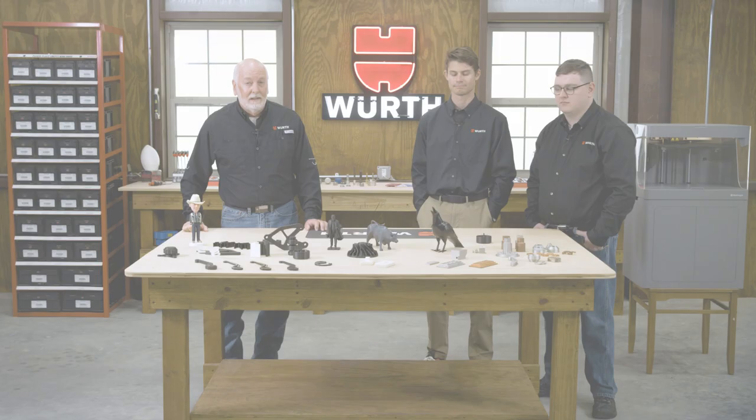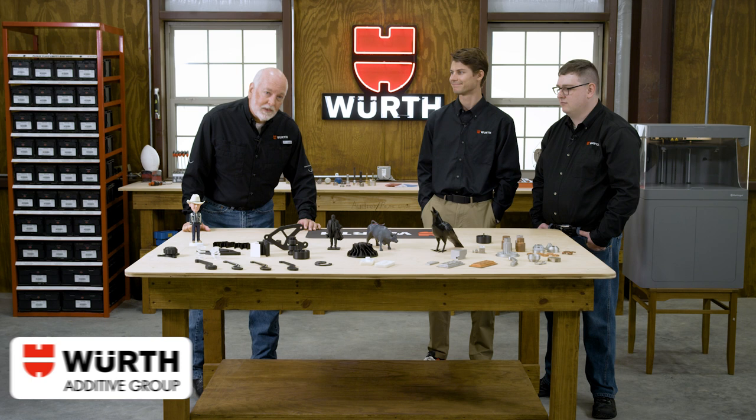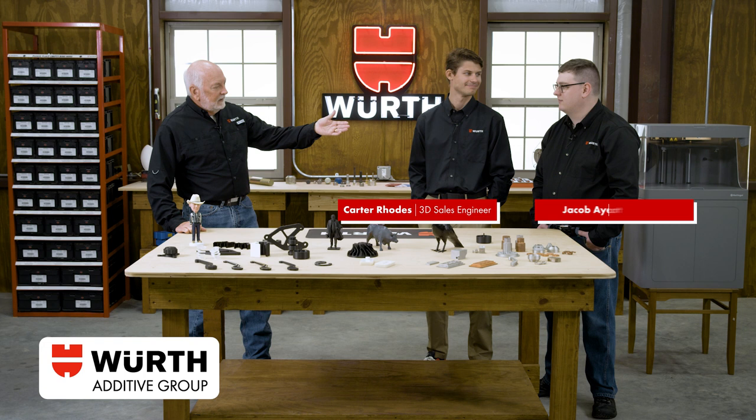I have with me today a couple of guests from our Worth Additive Group — Carter Rhodes and Jacob Ayers. Gentlemen, welcome to the Worth Knowing show. Thank you for having us. You're very, very welcome.